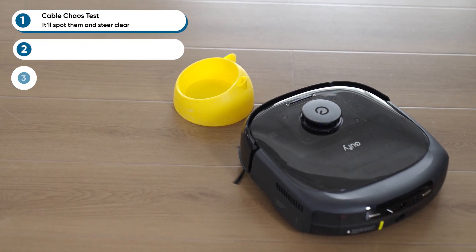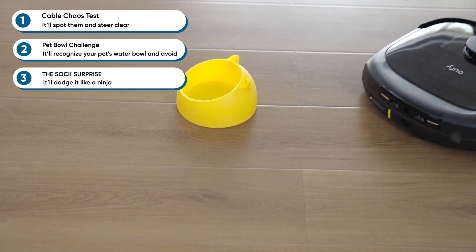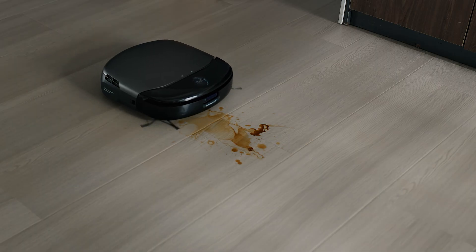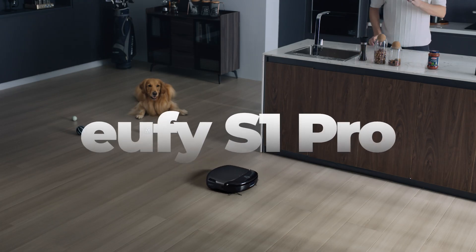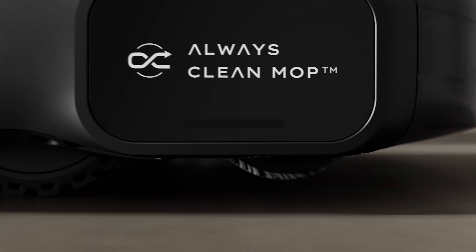Now let's talk about obstacle avoidance — this is where the Eufy E28 really shines. Honestly, it's smarter than some people I know. And if you're looking for more options, Eufy's got you covered. The S1 Pro is another powerhouse with RGB cameras and LED sensors, perfect for marathon cleaning sessions up to 3.6 hours.